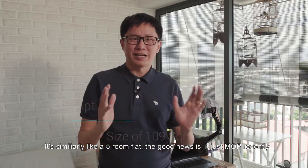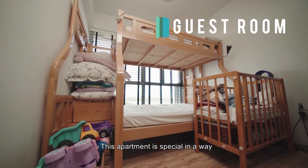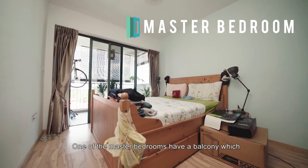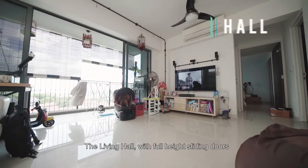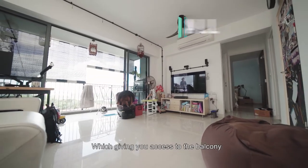The good news is it just MOP'd recently. This apartment is special in that there are 2 master bedrooms with attached bathrooms, so it can be a dual-key concept. One of the master bedrooms has a balcony overlooking a spectacular view of Budot Reservoir. The living hall has a full-hide sliding door giving you access to the balcony.